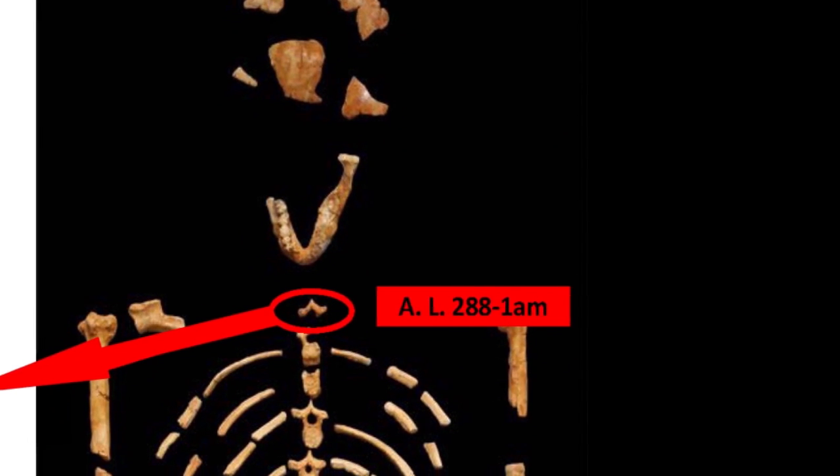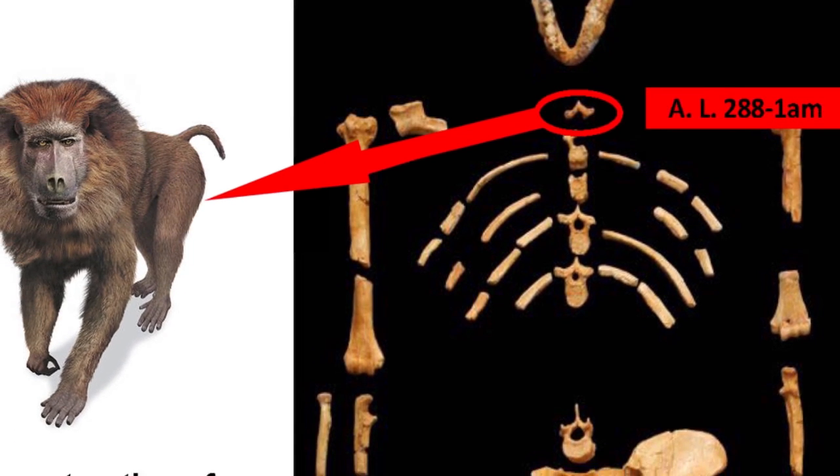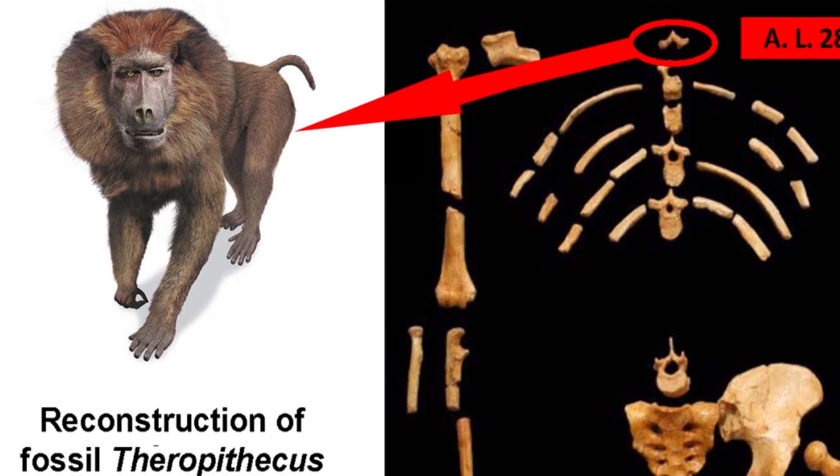Next, we have a vertebra that was believed to be part of Lucy for over 40 years. Recently, scientists learned that it was actually from an extinct relative of the baboon.